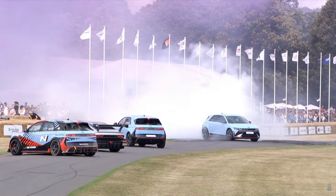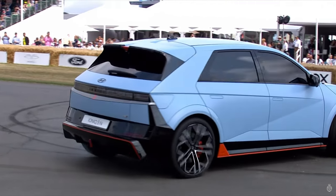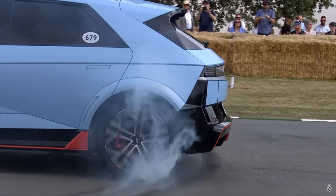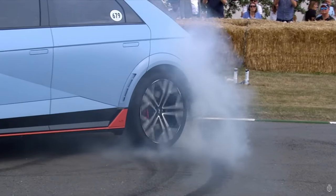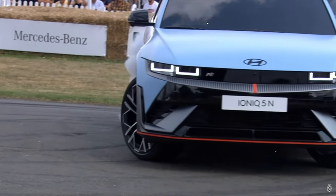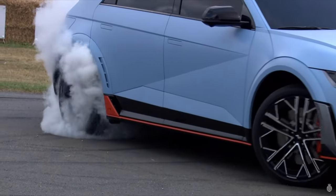That is absolutely the epicenter, isn't it? The last hour between the heritage of another brand and a brand new version, writ large in your picture. A high performance car, and there is one thing you are going to do here at Goodwood on the hill climb when it is a high performance car, and that is light it up.